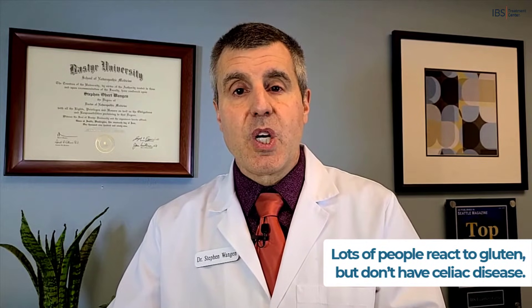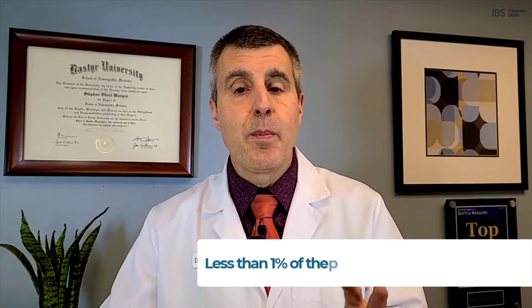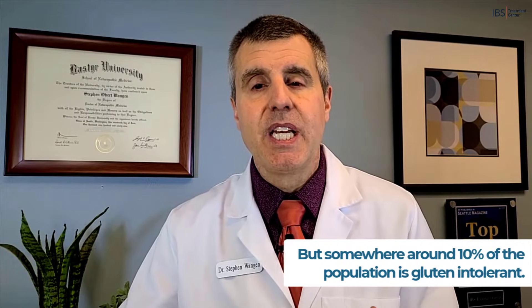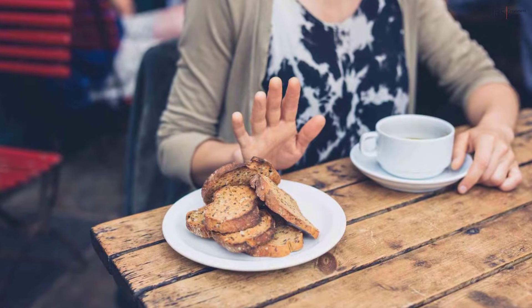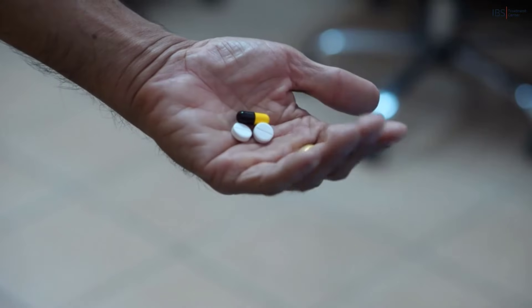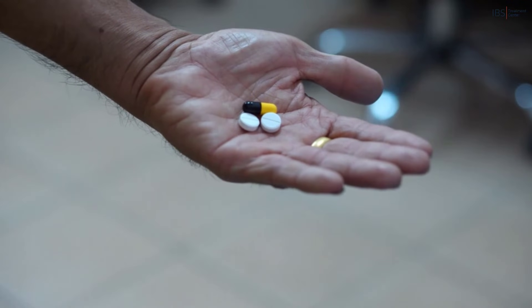Lots of people who react to gluten don't have celiac disease. Less than one percent of the population has celiac disease, but somewhere around 10 percent of the population is gluten intolerant. That's why so many people who don't have celiac disease feel so much better when they cut out gluten. It's far more valuable to do that than to just treat the symptoms with an anti-inflammatory and try to block the inflammation, when you can absolutely remove the trigger of the inflammation.